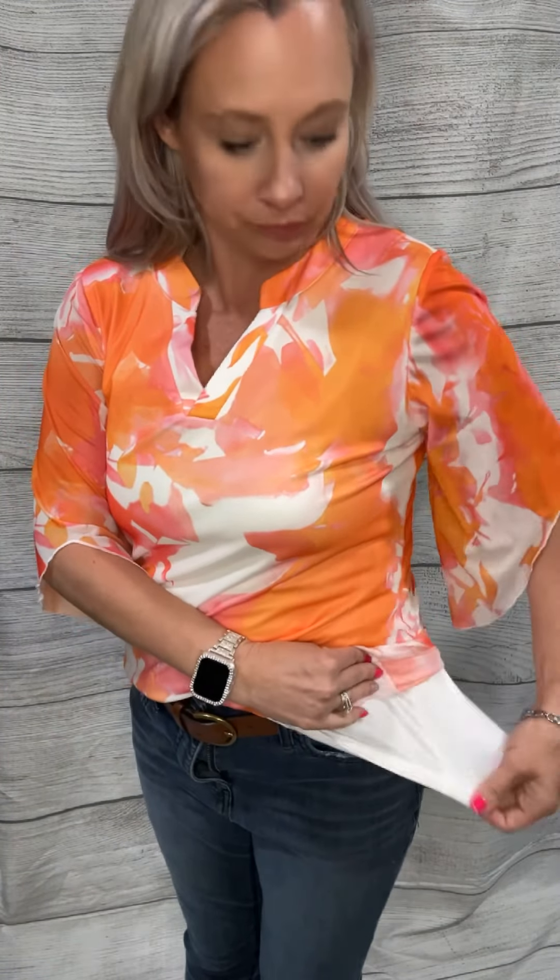This fun shirt has a sheer, see-through fabric with really bright colors and a unique design. It has a v-neck and the collar comes up just a little bit. It's probably a three-quarter sleeve, and the sleeves are sheer. There's a slip-on underneath so you don't have to worry about anything showing through.